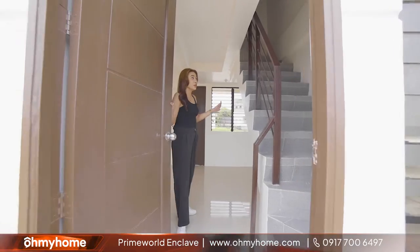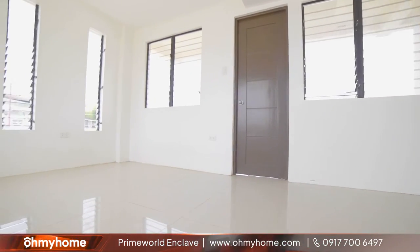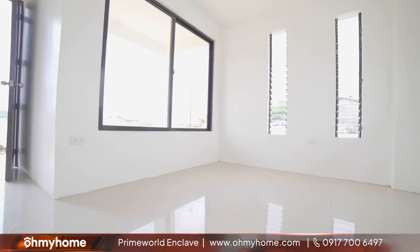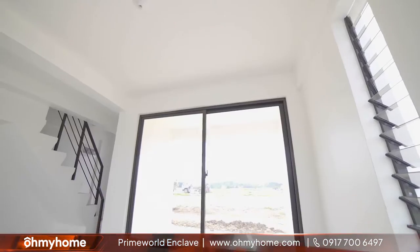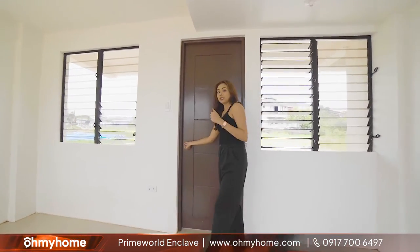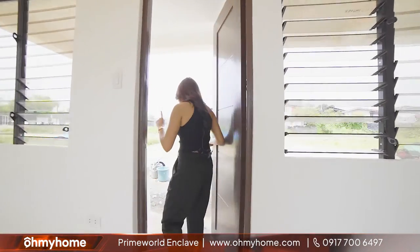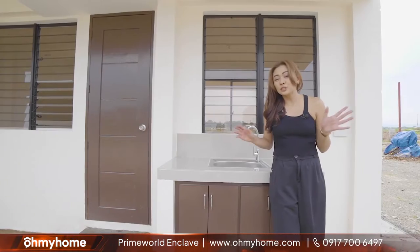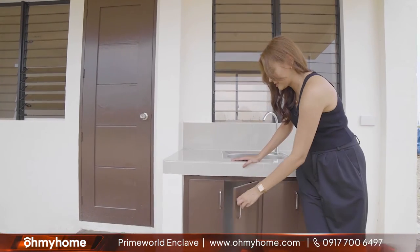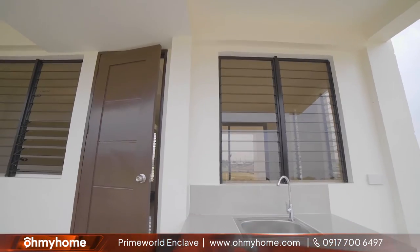Come on guys! Ito na yung first floor ng ating Eliana Townhouse. Obviously, this area can be your living space o kaya naman dining area. So, tignan natin yung nasa likod ng bahay, which is the area for your kitchen. Dito po sa ating kitchen area, makukuha nyo na rin po along with your unit itong extra storage spaces natin. Very convenient.